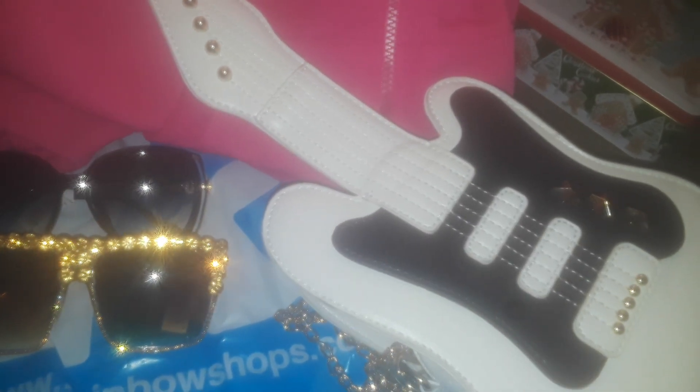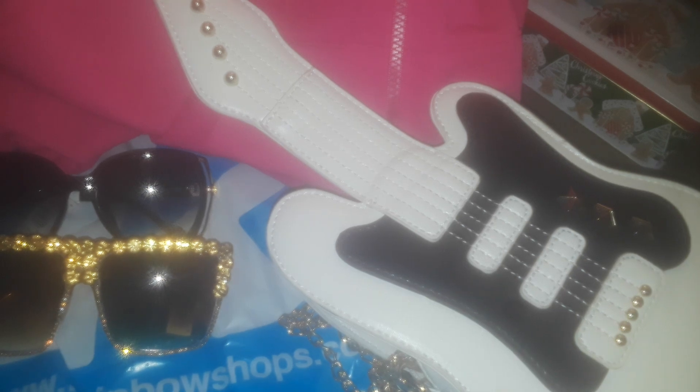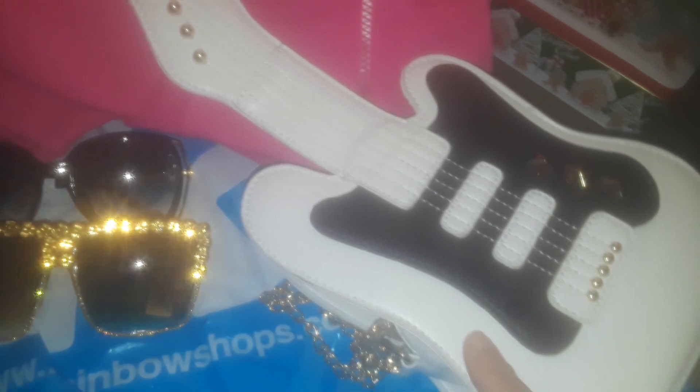I've seen this purse before and then they didn't have it anymore, and I was like, I should have grabbed it when I saw it. Then all of a sudden they had one left and I had to get it for her. I picked her up this purse because she likes rock music too, so I thought it was adorable. Anyway, thanks for watching this Rainbow haul — I will talk to you guys later. Bye.